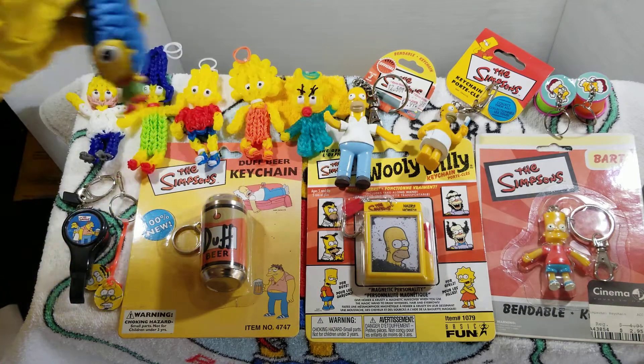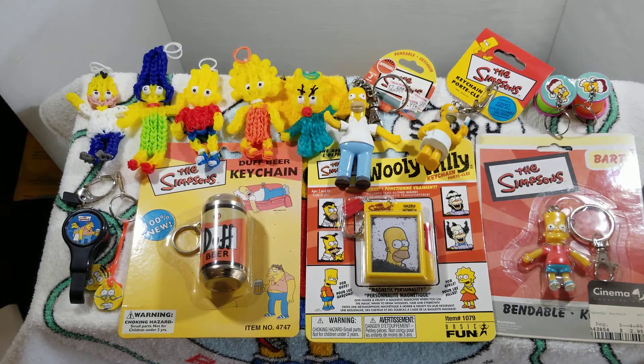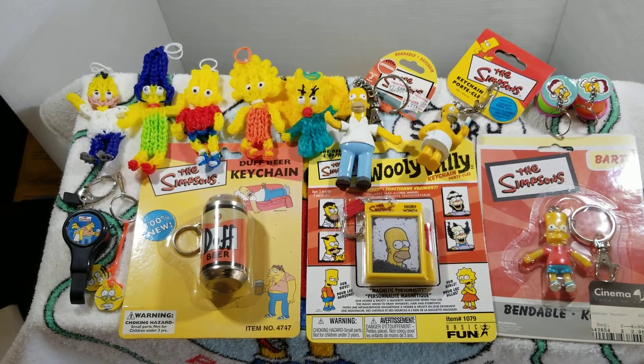All right everyone, thank you very much for watching this episode, and again that's items 131 through 145 of my Simpsons collection.